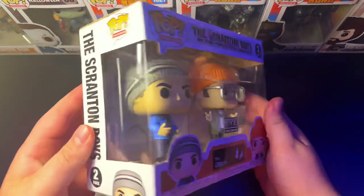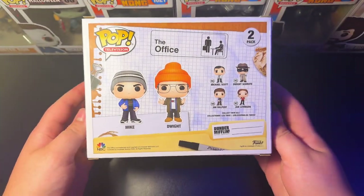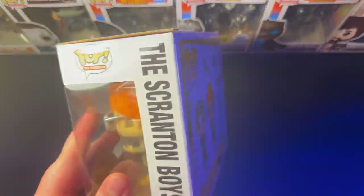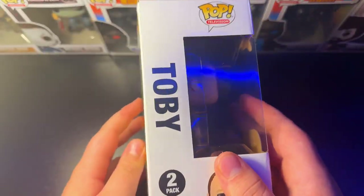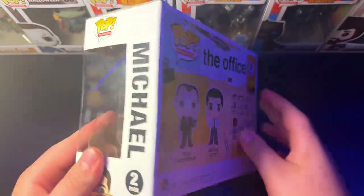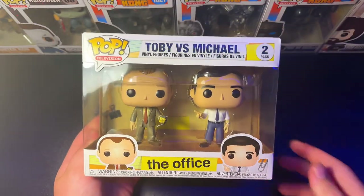Coming up on the end here, we have the Scranton Boys 2-Pack, the Electric City FYE exclusive. Very awesome — I love this 2-Pack, it is perfect. The detail is great and I love this office moment. And to round it out, we have the Toby vs. Michael 2-Pack — absolute classic from The Office. If you know The Office, you know these two absolutely hate each other. So you just gotta have it.